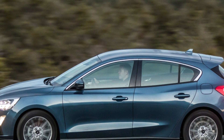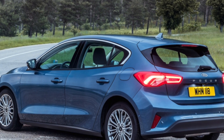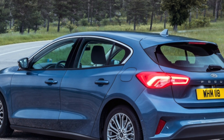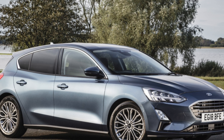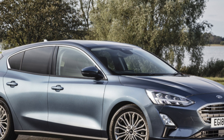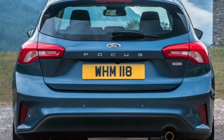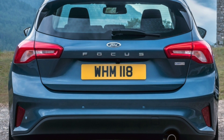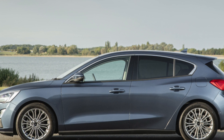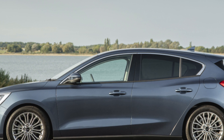Engine-wise, the petrol options start with either a 99 BHP or 123 BHP 1.0 EcoBoost engine. Mid-range models have a 1.5 with either 148 BHP or 180 BHP in ST-Line X form, finishing off with a 276 BHP 2.3 in the ST. Diesel options are limited to either a 118 BHP 1.5 or a 148 BHP 2.0. All models get a 6-speed manual as standard, and everything other than the 99 BHP 1.0 petrol can be had as an automatic.